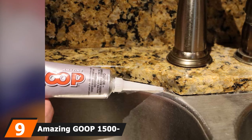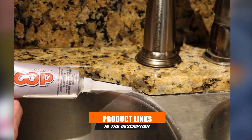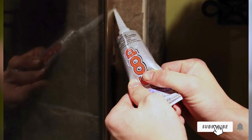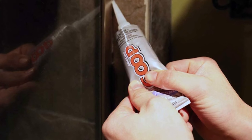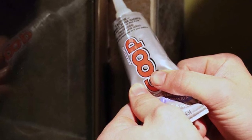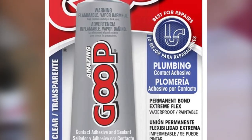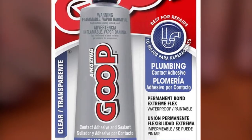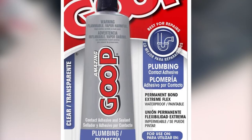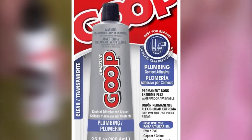Next at number 9, we have Amazing Goop 150011 Plumbing Adhesive. This product is specially designed for plumbing projects, but it works well on garments, which is why we've added it to our list. You can use it for different types of craft projects and also for fixing your shoes. Some users said it is even better than super glue or Gorilla Glue. When the glue is dry, it is flexible and rubbery and doesn't make clothes uncomfortable. Make sure to wear gloves when using this glue. If you don't like it, you can select another one from our list.